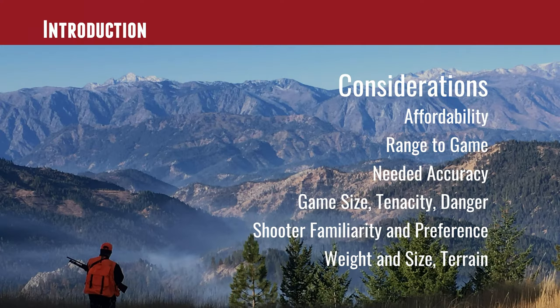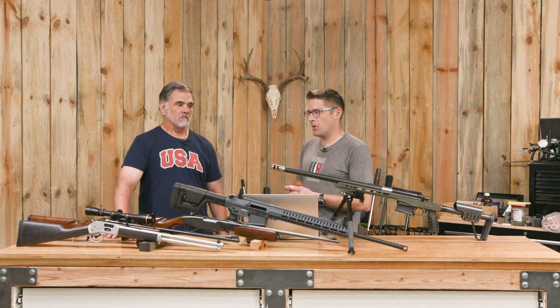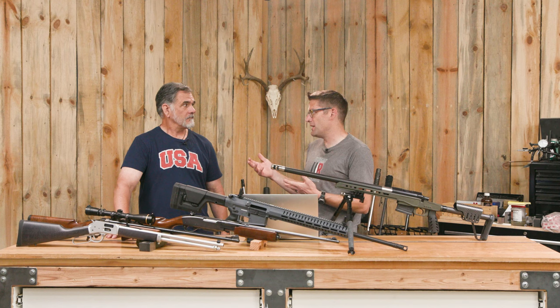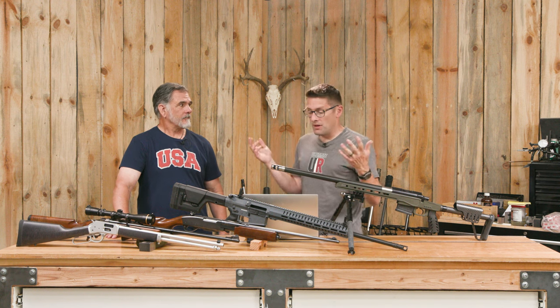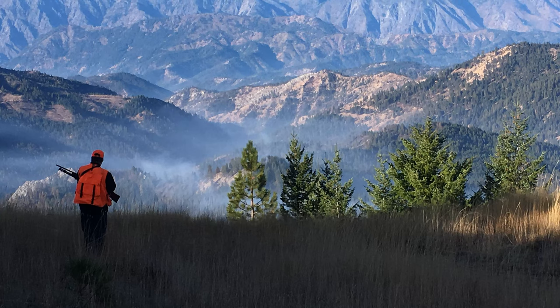It also has a lot to do with you as a hunter — what are you familiar with, what do you have at your disposal? Maybe you've inherited grandpa's slide-action or pump-action rifle and there's a family affinity there. Maybe you have a lot of experience with a lever gun and that's how you get your follow-up shots off quickly. There's a lot of personal factors to consider.